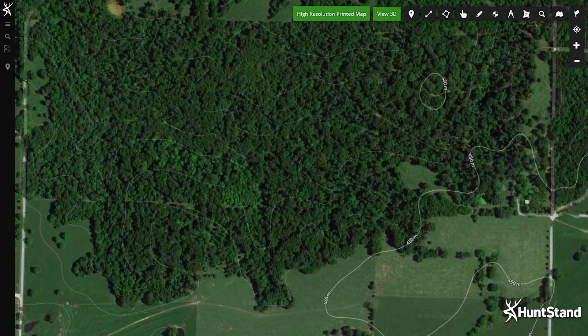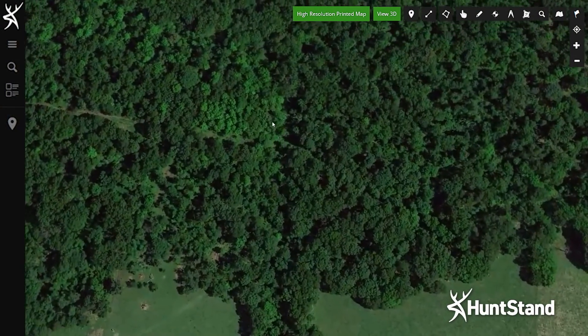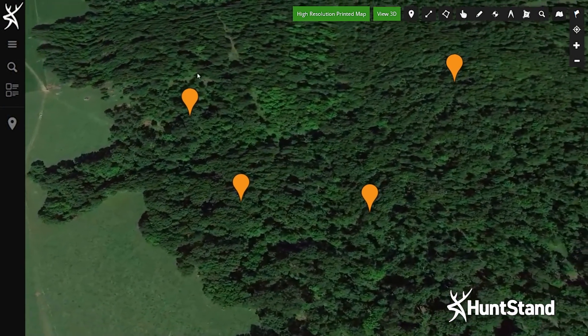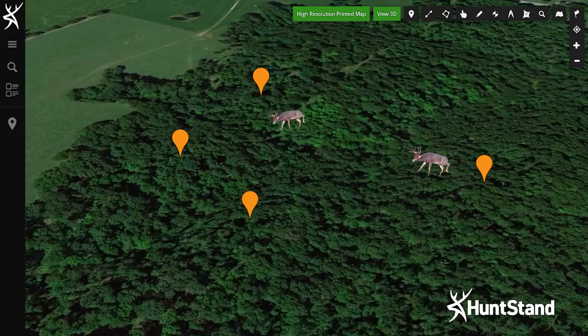Danny has also identified some great travel corridors, especially in an area he calls Four Ridges. From HuntStand, it's easy to see how these four ridges work as a travel corridor. All ridges kind of dump into one valley. During the pre-rut and rut, bucks like to run these ridges. They can easily go up and down, cross that valley, and onto another ridge.